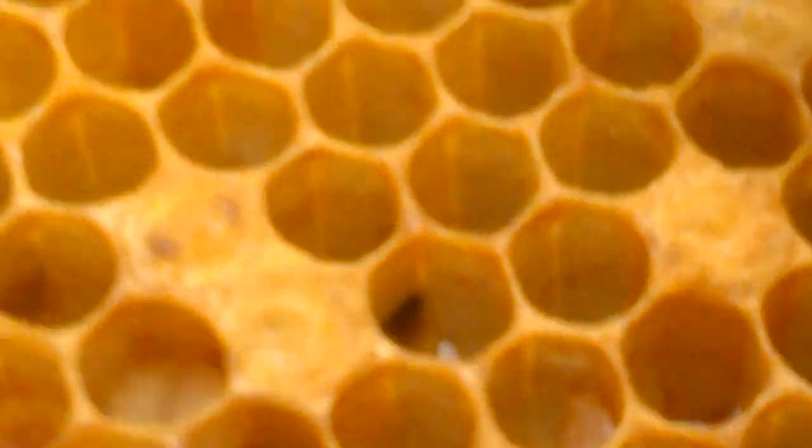Can you see the twisted larvae here? Get right down. Melted down larvae — twisted, melted down larvae right there in the cells.